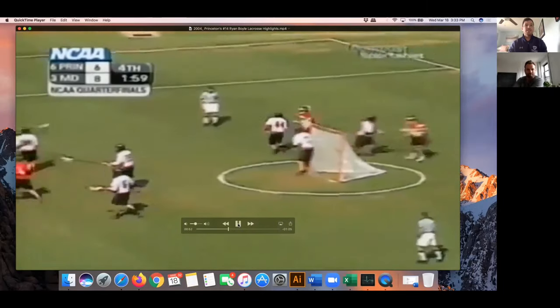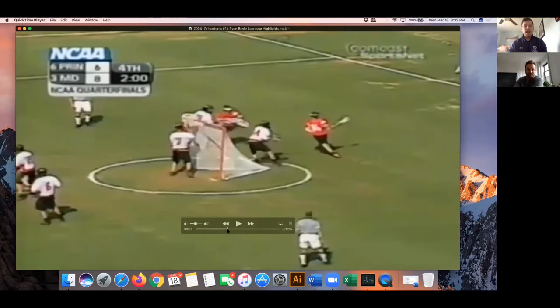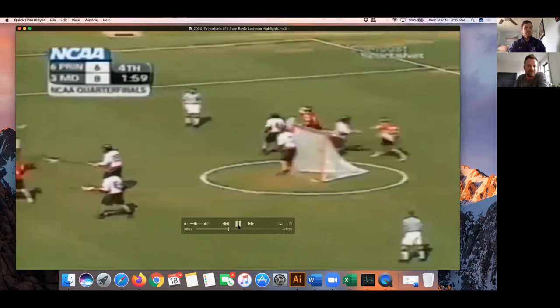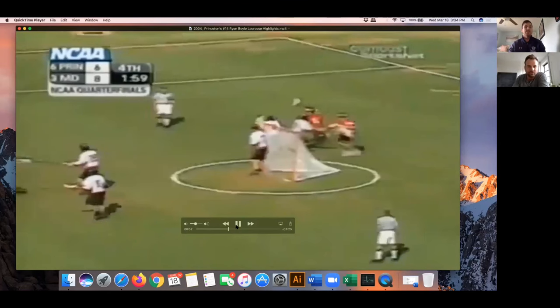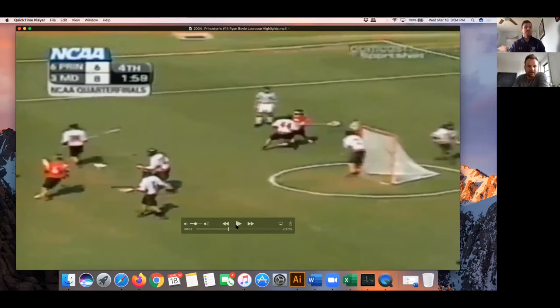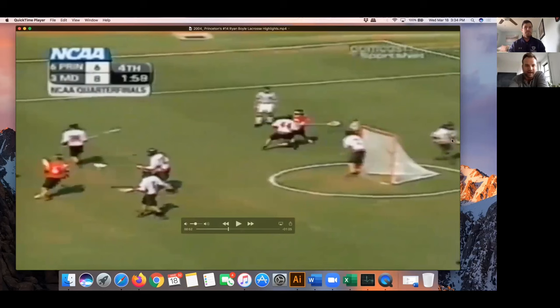So a little two-man game — nice little no-pick there. This is the classic Ryan Boyle wiggle roll, like turn to liquid and just morph around the player. It's more so that as I turn the corner, you identify there's just no slot. So you're obviously looking to pass, but you see they're not respecting the slide because I just came off that two-man game. You can see the defender at X is respecting that player. You can see my head's up.